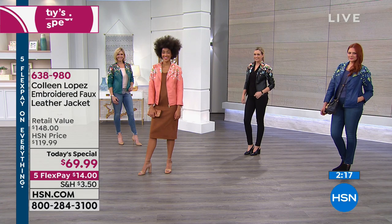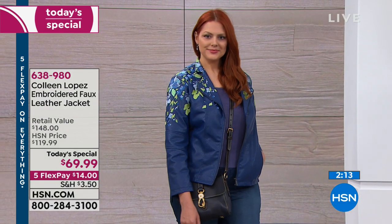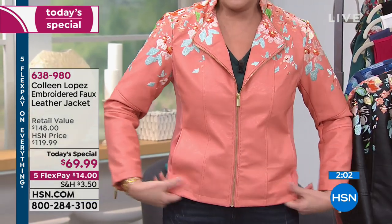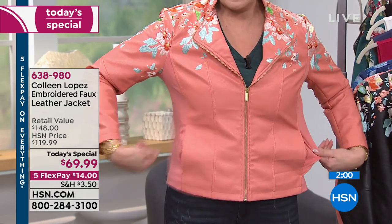There are some stretchy panels on the sides — a ponte panel at either side with spandex in it. So depending on if you carry a little weight through the hip or waist area, you get that extra play. The pockets are deeper too. Based on requests from previous jackets where people thought the pockets were too shallow, we listened, read all your comments, and the pockets are a little deeper on this one.